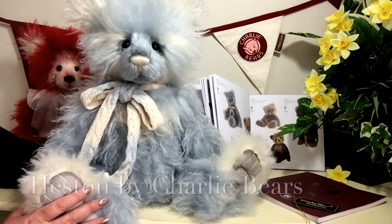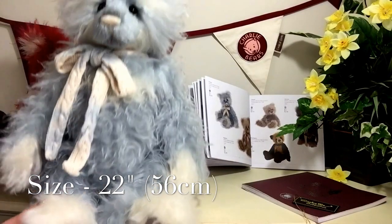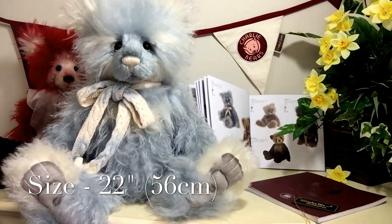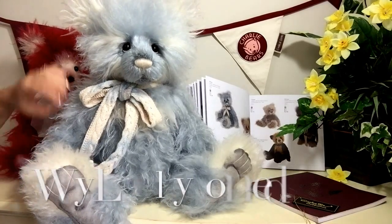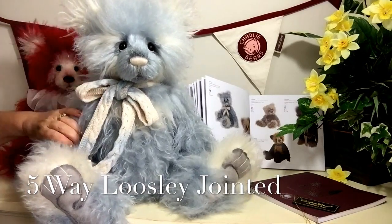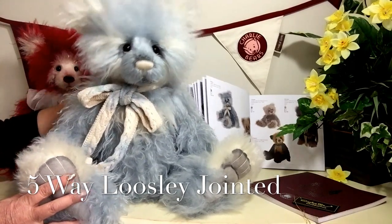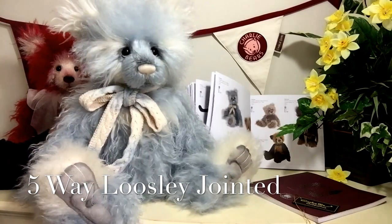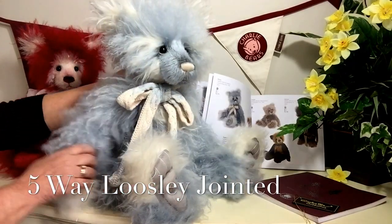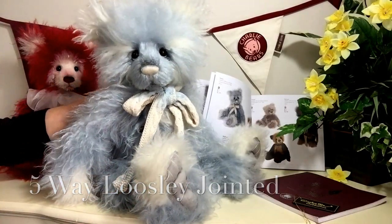Heston measures from the bottom of these great big paws to the top of his head 22 inches, which is about 56 centimeters. He is fully jointed, meaning all his arms, his legs, and his head all move. It's quite a loose joint, so you can pose him in all sorts of different ways — he's quite happy to be moved about like a movie star would.